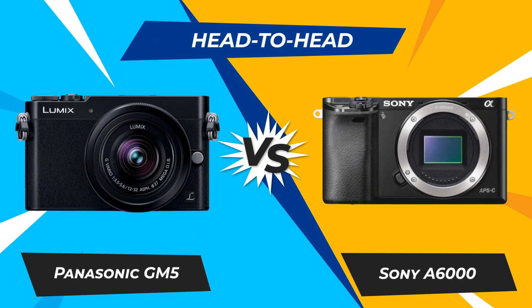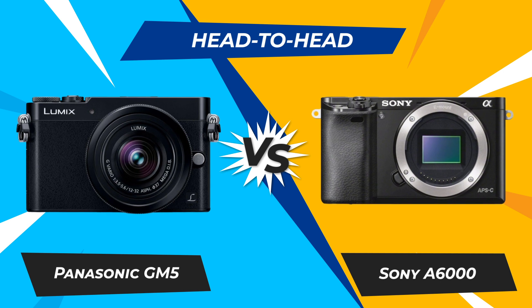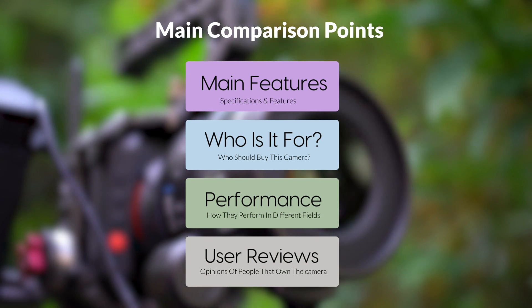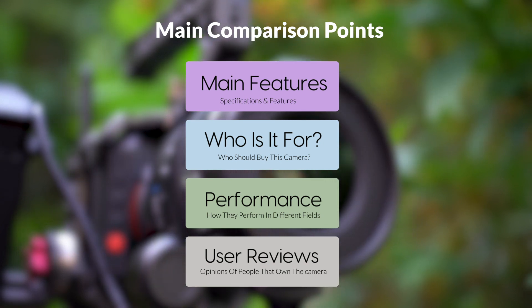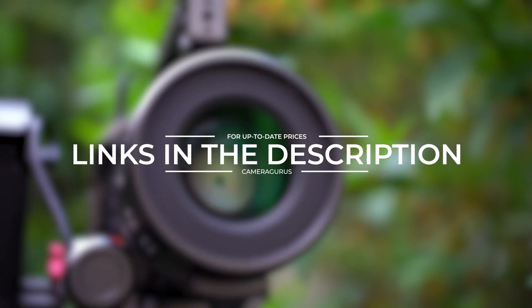Today, we are going to compare two popular cameras: the Panasonic GM5 and Sony A6000. We are going to take a look at their features, who they are for, how they perform in various use cases, user experiences, and which one is the right one for you. Links to both of the cameras will be listed in the description below. Let's get started.